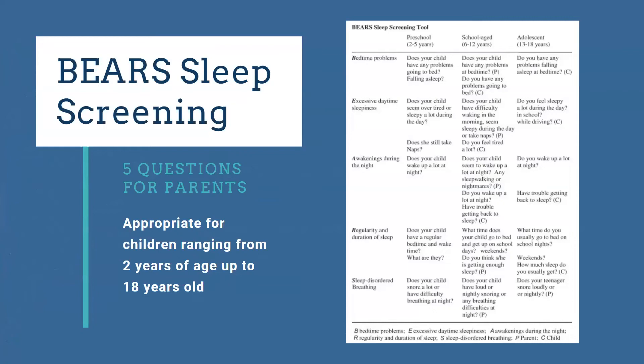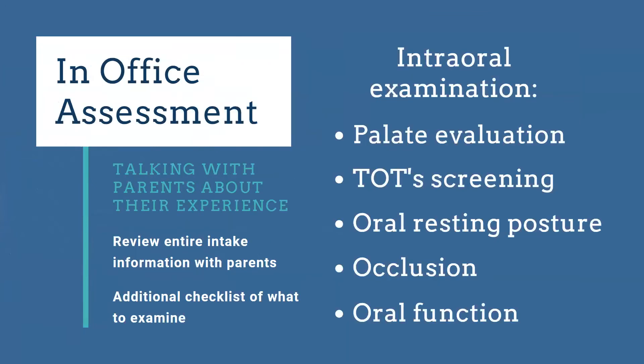The BEARS sleep screening can be used from age two all the way to 18 years old — a really quick screening you can do in the office or give to the patient to complete ahead of time and review when they come in. This can give you a good idea of what's happening with the patient's sleep. Once the patient is in the office, we review their entire intake information and use our own intraoral examination checklist.